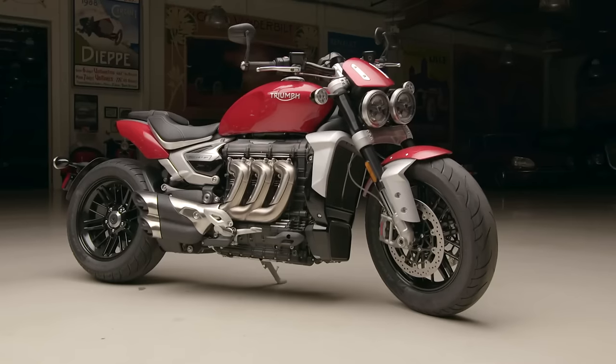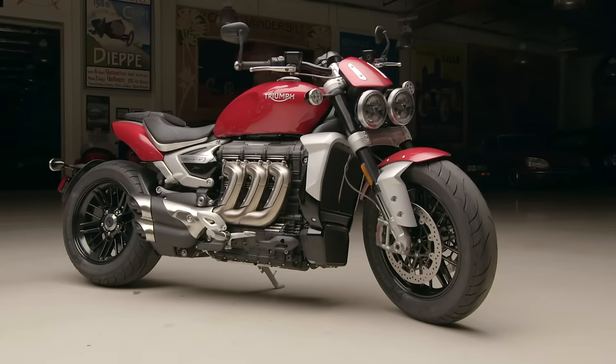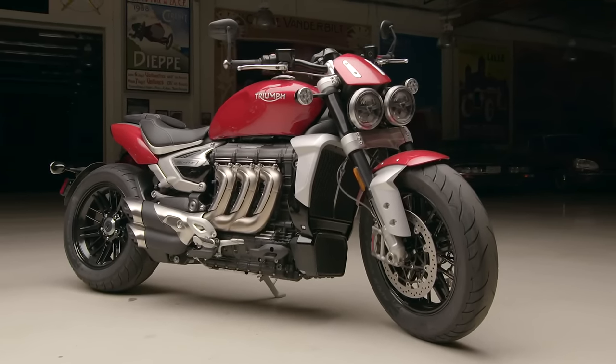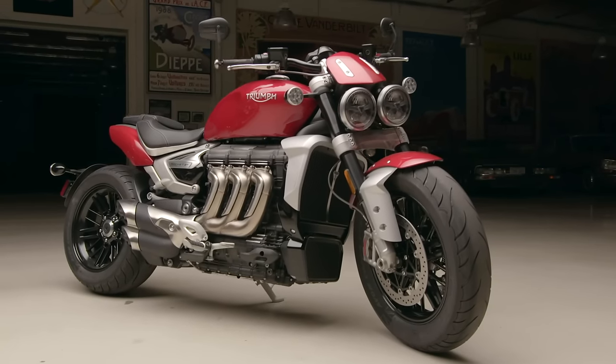Bikes have become as complicated as cars now. You've got to plug in a reader to find out what's happening. Nobody does chrome anymore — that's the one thing I do like about my Bonneville, it just has the classic Triumph chrome from the 60s. But it's a good-looking bike. Chrome will come back eventually.